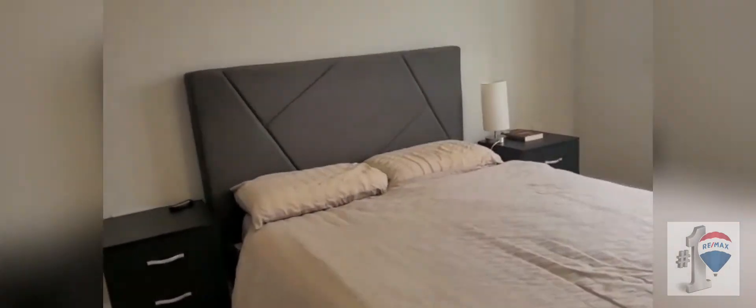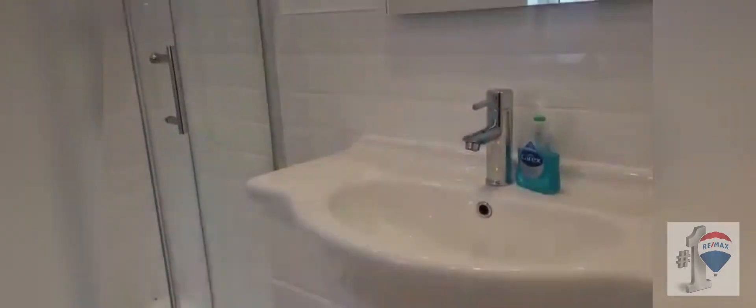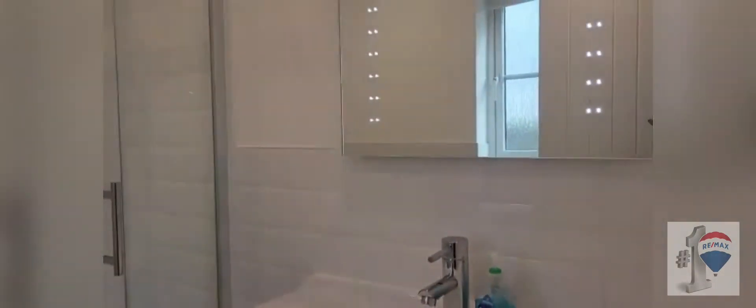Master bedroom is to the front of the property, and again you get to enjoy those absolutely lovely views. En suite with a shower cubicle, vanity wash hand basin, and a lovely lit mirror — again, with a window.